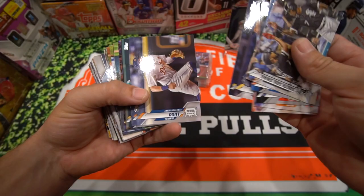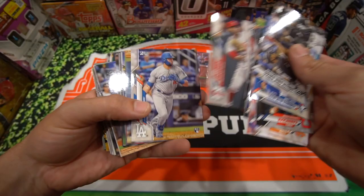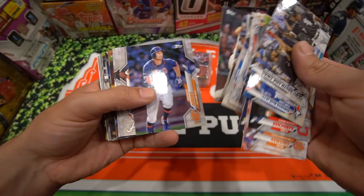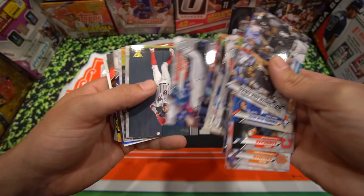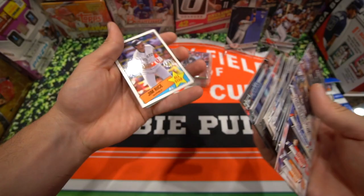Going through the cards — Didi Gregorius. Future Stars. Would be nice to hit a Luis Robert parallel of the rookie card. Victor Caratini is the gold cup card. And we have Kyle Garlick rainbow refractor.